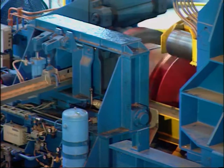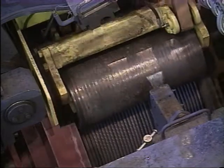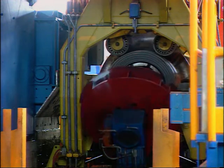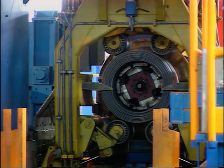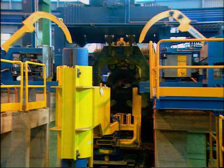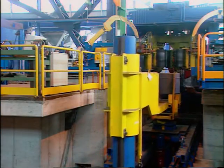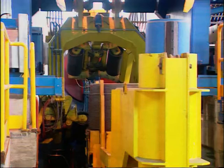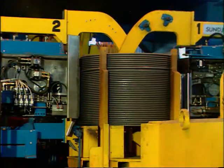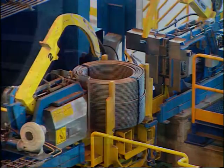A laying device moves horizontally and guides the wire to ensure the accuracy of the coiling process. When the coiling process is completed, a manipulator automatically removes the coil from the mandrel and puts it on a transfer table. The coil is then tied and stored.